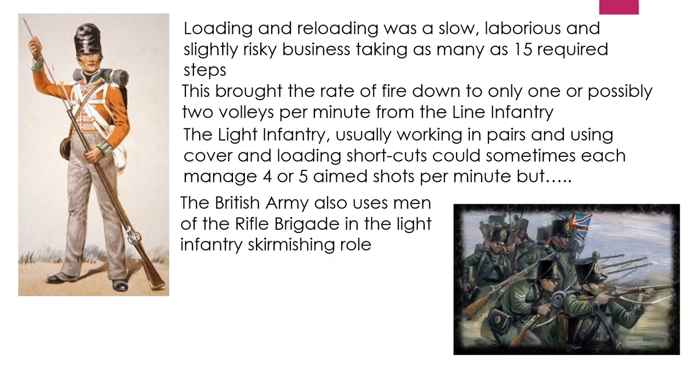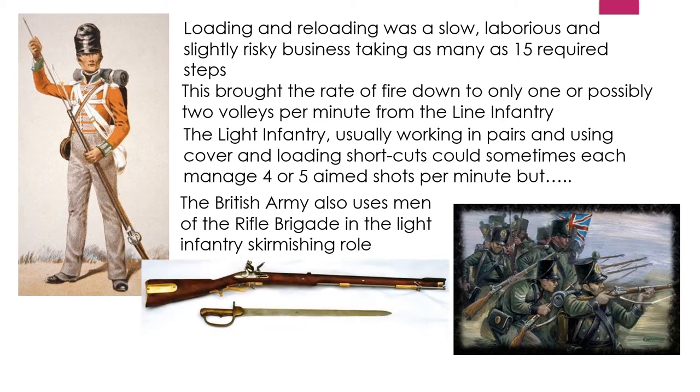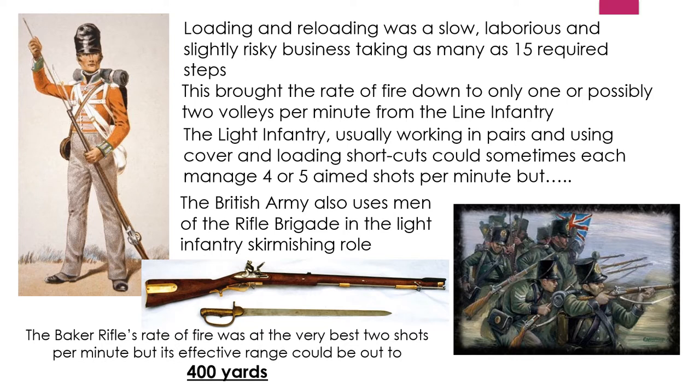The British army also used men of the Rifle Brigade in their light infantry skirmishing role. The Baker rifle had a rate of fire of at best two shots per minute, but its effective range could be out to 400 yards — eight times more than the effective musket range in battle.